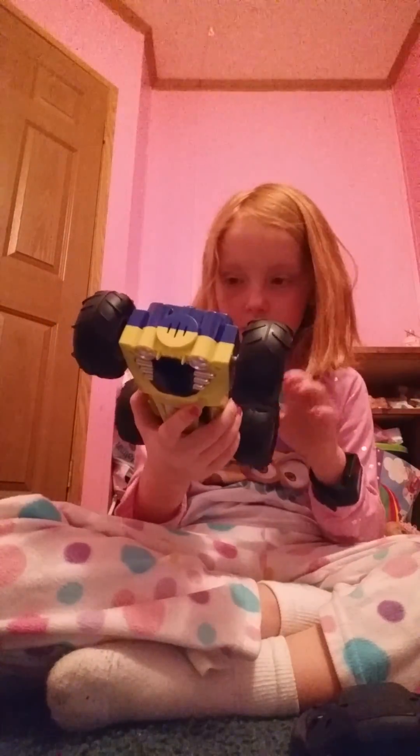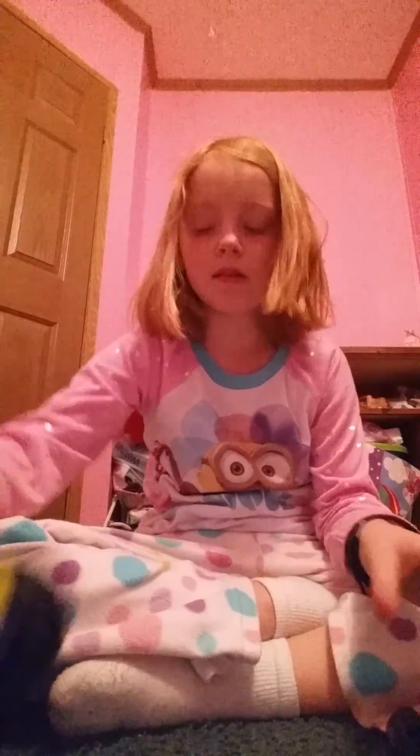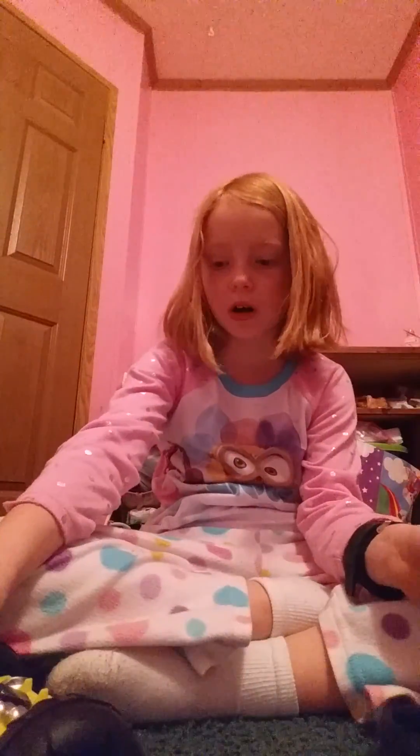And then we have this remote control car — it's a backflip one. And it's really dumb because it doesn't even work. I'm really mad because this took at least an hour to get all the batteries in, and it was really hard work because you had to assemble the wheels too. That doesn't work. But at least I'm thankful for having it.